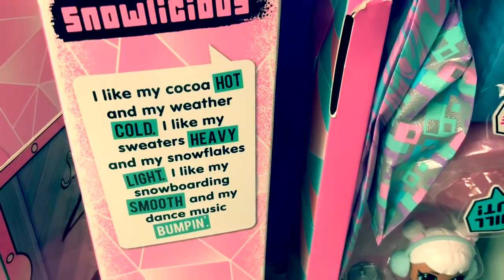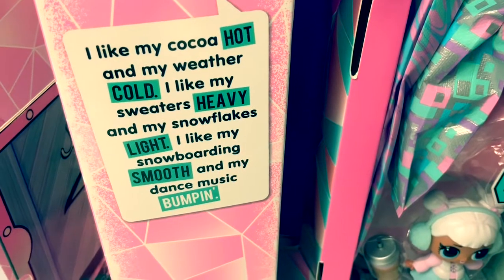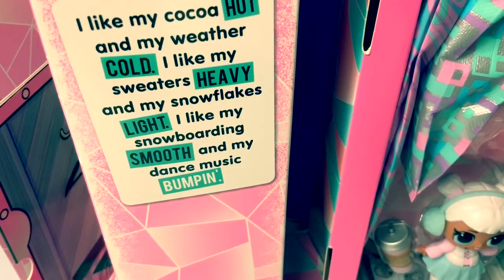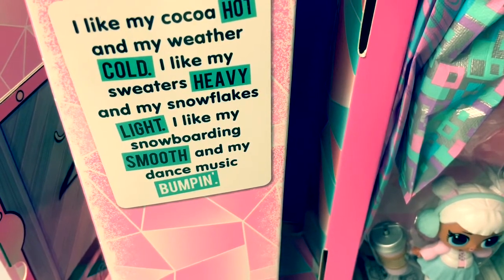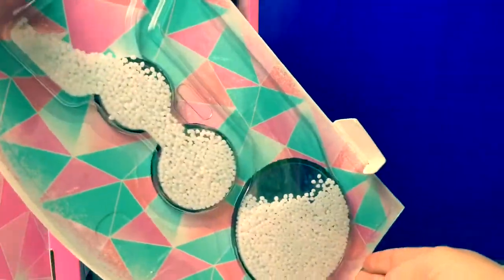Snowlicious! I like my cocoa hot and my weather cold. I like my sweaters heavy and my snowflakes light. I like my snowboarding smooth and my dance music bumpin'. Here are the snowballs — so cool.